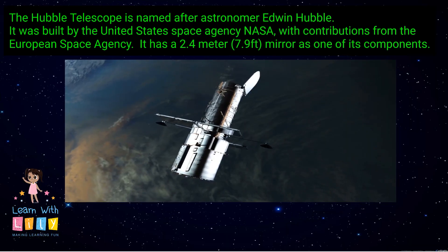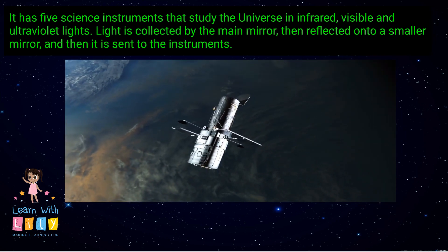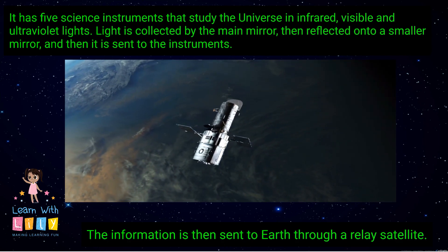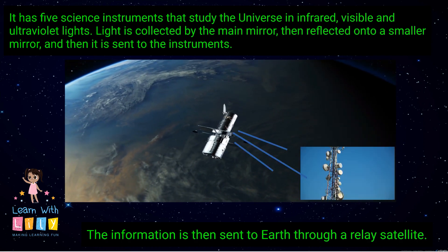It has five science instruments that study the universe in infrared, visible, and ultraviolet light. Light is collected by the main mirror, then reflected onto a smaller mirror, and then sent to the instruments. The information is then sent to Earth through a relay satellite.